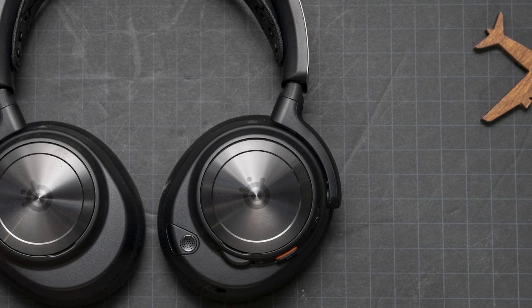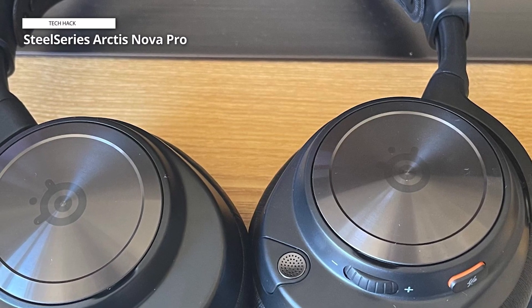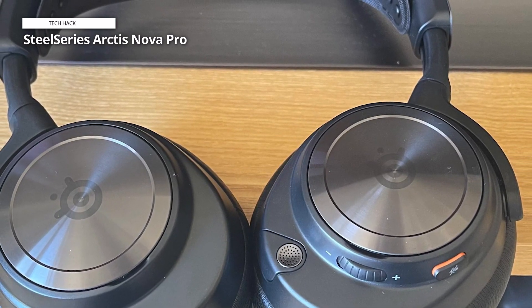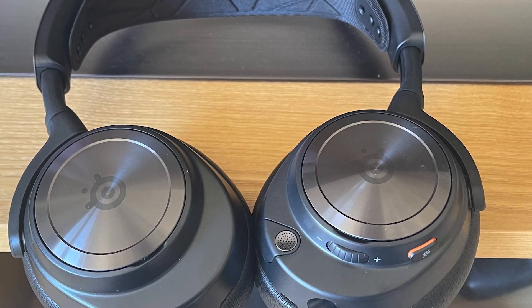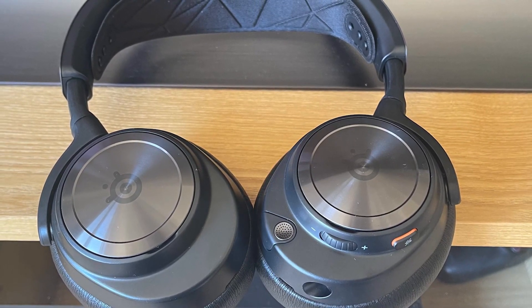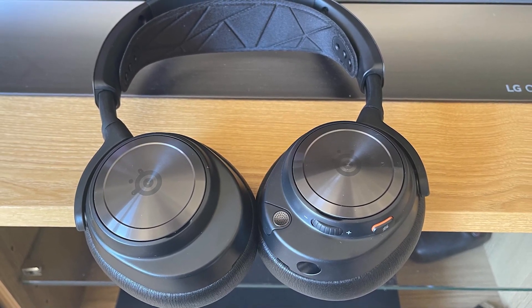All that said, the headset is certainly pricey, but you get what you pay for, and you're paying for quality here. This should do the trick if you want one headset for basically everything. You can also pick up the wired model for Xbox and save $100. Whether you go with the wireless or wired, this is one of the best PC gaming headsets out there.